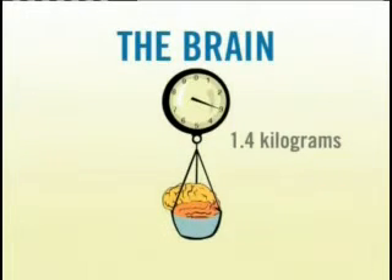The average human brain weighs about 1.4 kilograms. The brain has many different parts that work together. Let's take a look at these five parts.